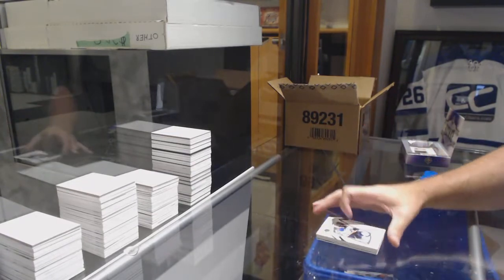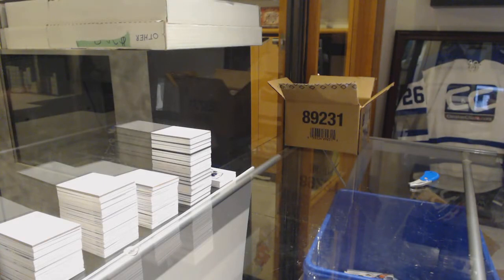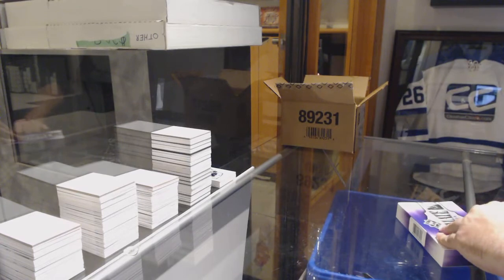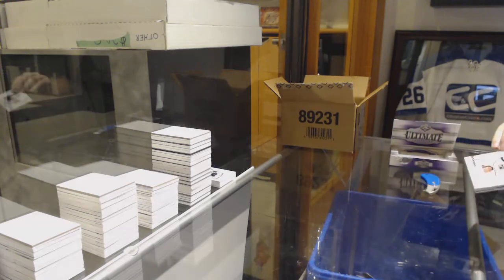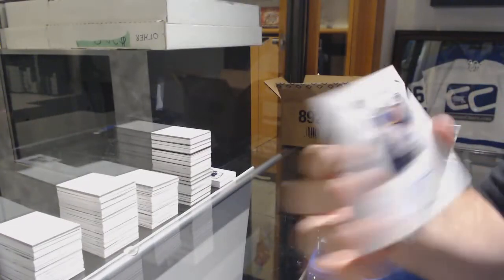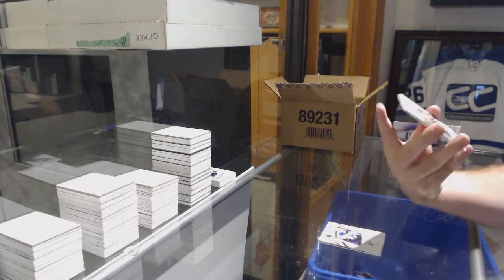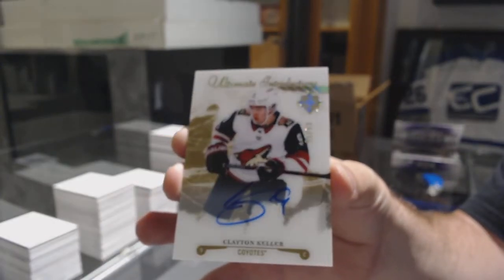And for the Blues, Ivan Barbashev to 399. So Carolina, Tampa, okay. For the LA Kings, Adrian Kempe. St. Louis Blues, Vince Dunn — they are everywhere. For the Coyotes, Ultimate Introductions Autograph, number 299, Clayton Keller.